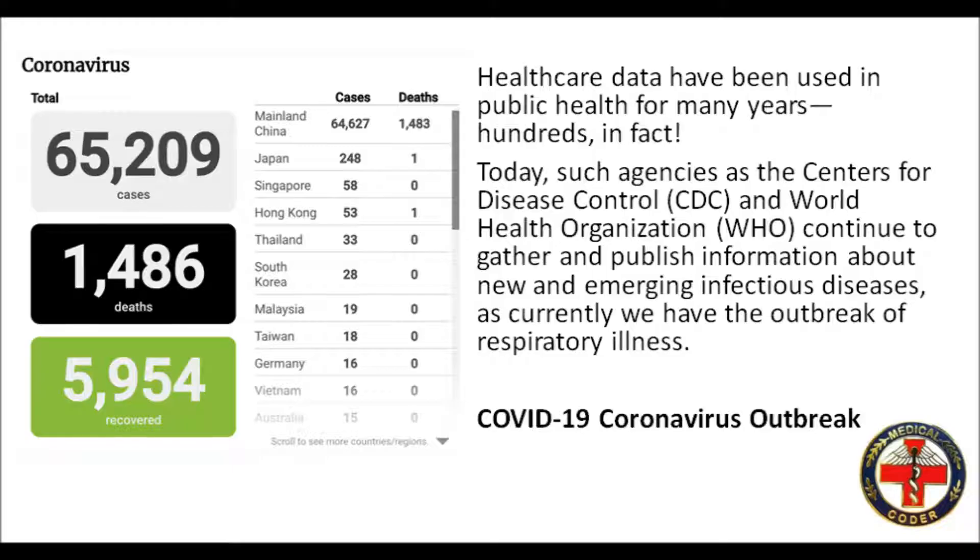As of this video, there are 65,209 cases with 1,486 deaths and 5,954 recovered. Majority of this comes from mainland China with 64,627 cases and 1,483 deaths.